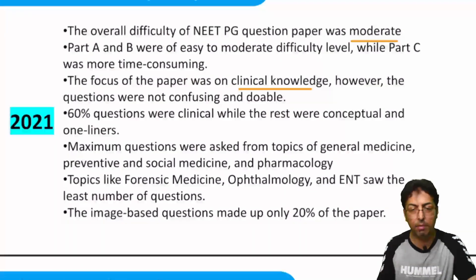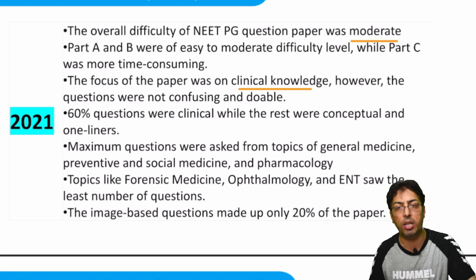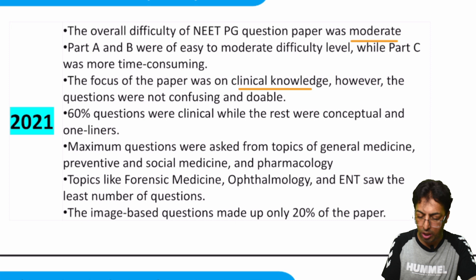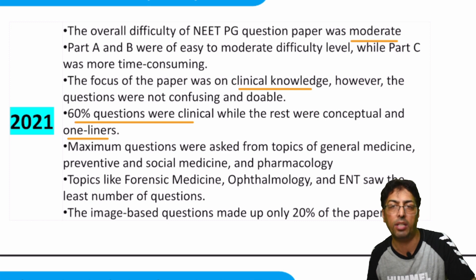I emphasize clinical knowledge and clinical-based scenarios — you have to have a concept, because without concept you cannot do well. About 60% to 70% of the questions are clinical-based, and only a few are based on one-liners and memory, as I mentioned previously.